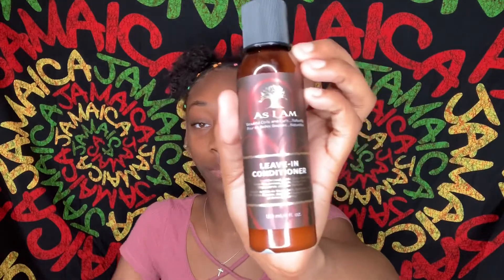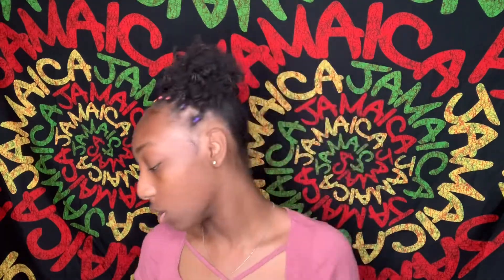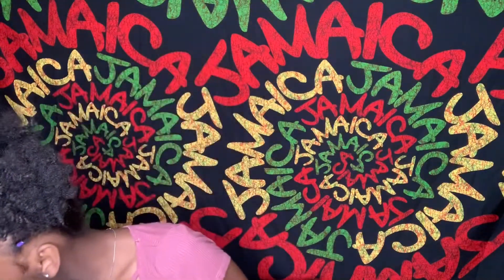This is the leave-in conditioner from As I Am, and this is the curling jelly — I have not tried the curling jelly yet but I've tried the leave-in conditioner. Y'all, I'm going back to get me some more because I need a bigger bottle. Fellow naturals, go ahead and screenshot this because you need to copy this — period. It smells good, it works good, I could immediately feel the difference in my hair.